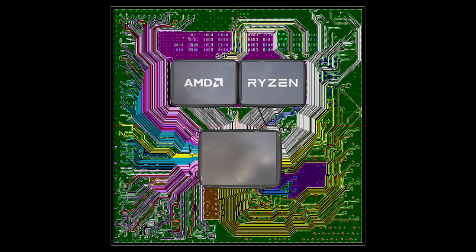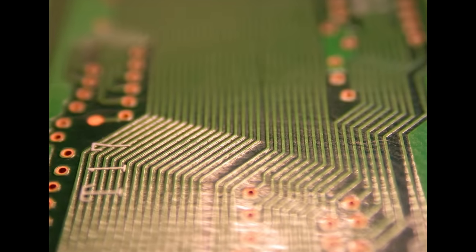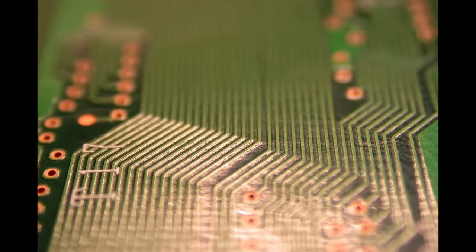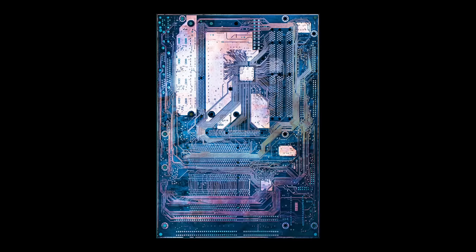Even though the CPU chiplets are placed in close proximity to each other, they are not directly connected. Every communication has to go through the IO die first. There are many traces on the PCB, but the technology behind them is simple. On face value, it's literally just tiny copper wires embedded into the PCB, not unlike your motherboard or any other electronic device with a printed circuit board.